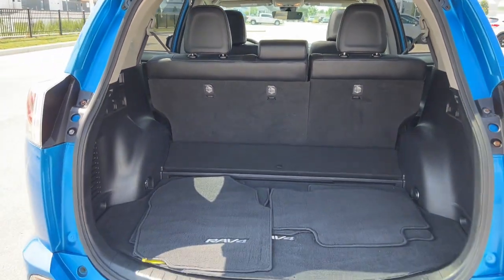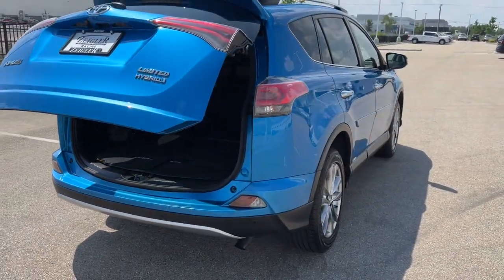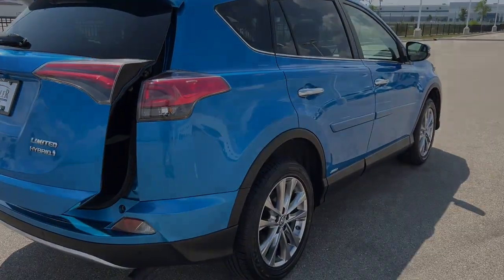This is a great car guys. Huge gas saver, really beautiful car. If you like what you see, come on down today to Ziegler Honda of Racine.